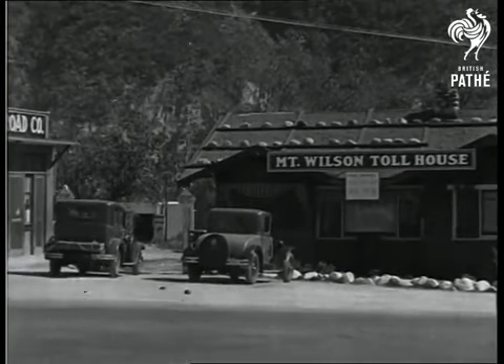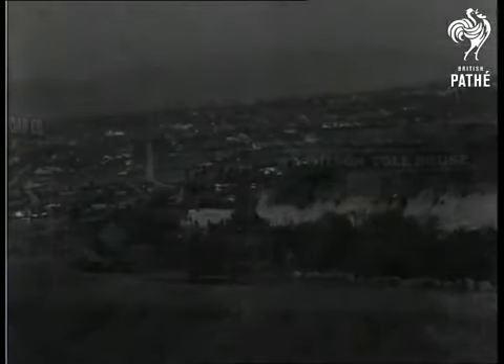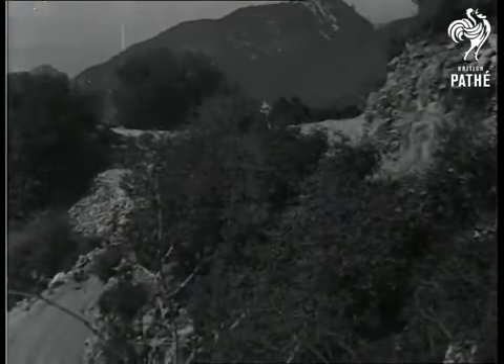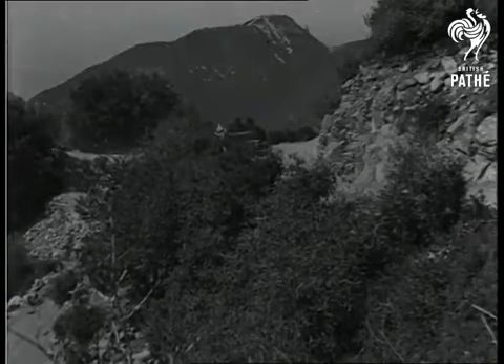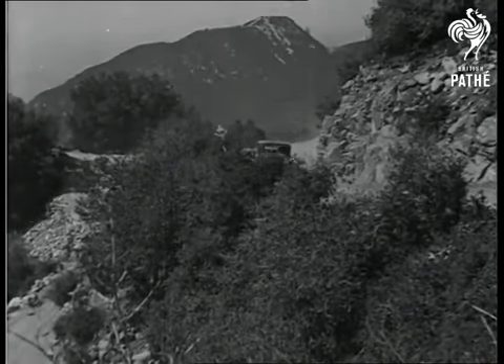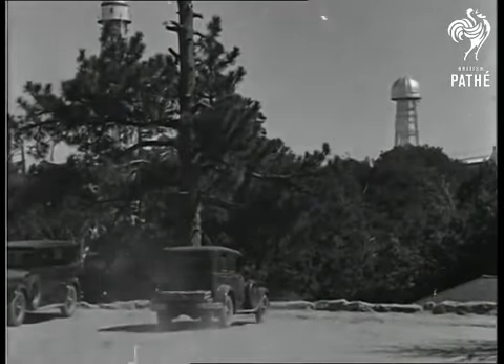A specially constructed toll road winding up the mountain and providing the visitor with increasingly impressive views of the surrounding country finally brings one to the observatory, situated on the summit of Mount Wilson, more than a mile above sea level in the clear brilliant air of Southern California. Because of the favorable climatic conditions and the wealth and variety of its equipment, Mount Wilson has become the center of astronomical research in America.